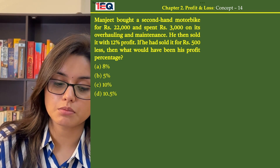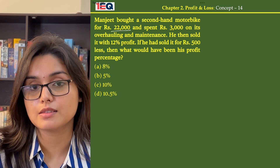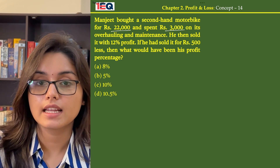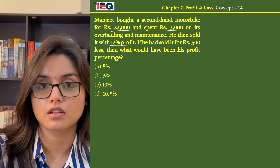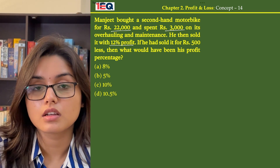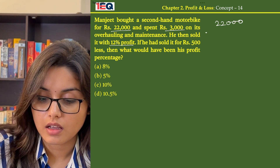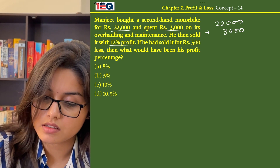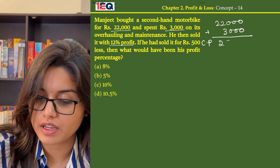So, in this question we know that Manjeet bought a bike for Rs 22,000 and then he spent an extra Rs 3,000 on its maintenance. The cost price of the bike is Rs 22,000. He spends Rs 3,000 more on its maintenance, so the total CP becomes Rs 25,000.